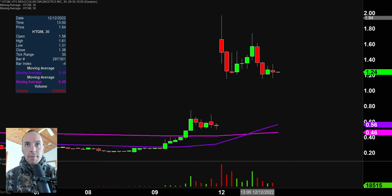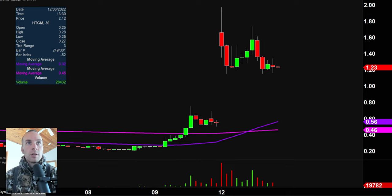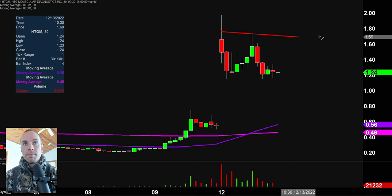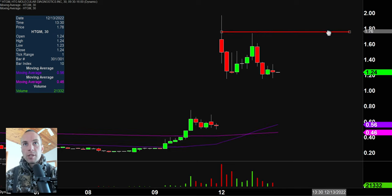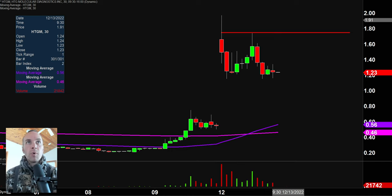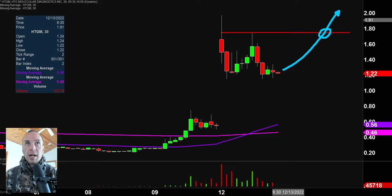Stock number one, HTGM — absolutely monster move here, and now we have a nice pattern headed into Tuesday. Let's first map out the first part of the pattern. This is a level that a lot of people are watching right up here at the $1.75 mark. So this is not a great discovery — I'm not implying this is some sort of special skill. When a lot of people are watching the same levels, call it a self-fulfilling prophecy, it can definitely produce some very dynamic movement. It's rational to think that if the price can make its way back up to that area that's presented problems before and then get up through it, that break could very well create some good solid upward follow-through.